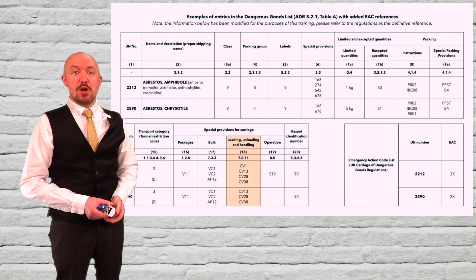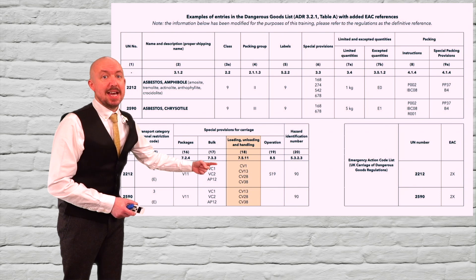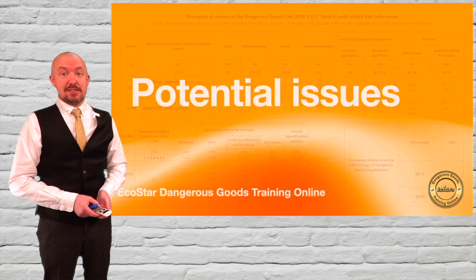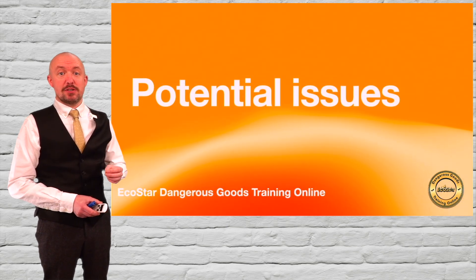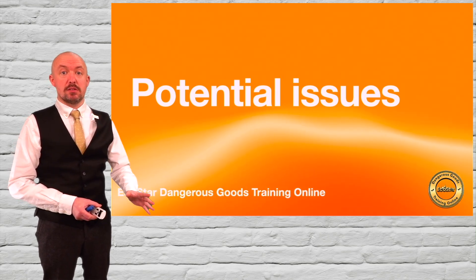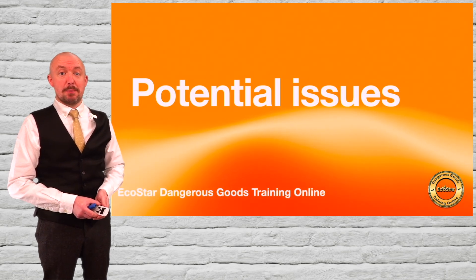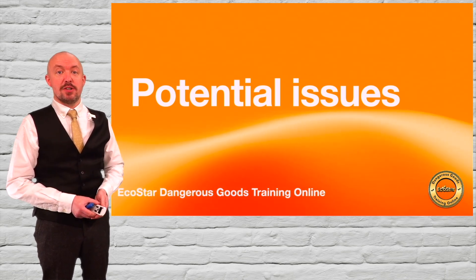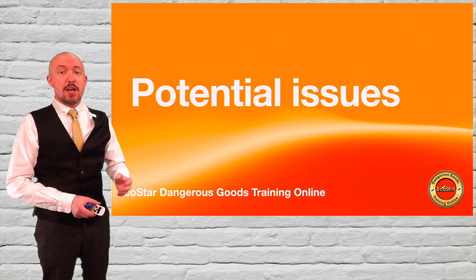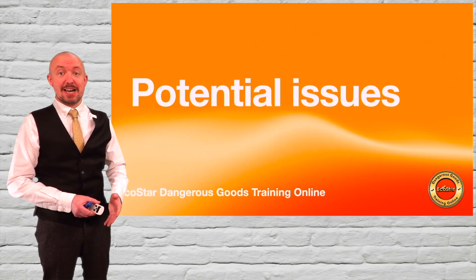Note that restrictions for the loading and unloading of UN2212 in a public place were already applied by CV1. As you can see, the new provisions allow for the carriage of asbestos in bulk only in very specific circumstances, so it's not carte blanche. When asbestos is carried in bulk, all of the carriage provisions will apply. There are no thresholds for the carriage of dangerous goods in bulk. Indeed, even when empty but unclean, the bulk container or vehicle will still be subject to all relevant ADR carriage provisions.